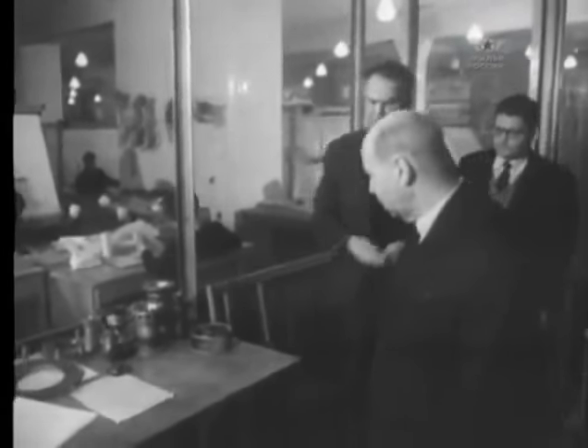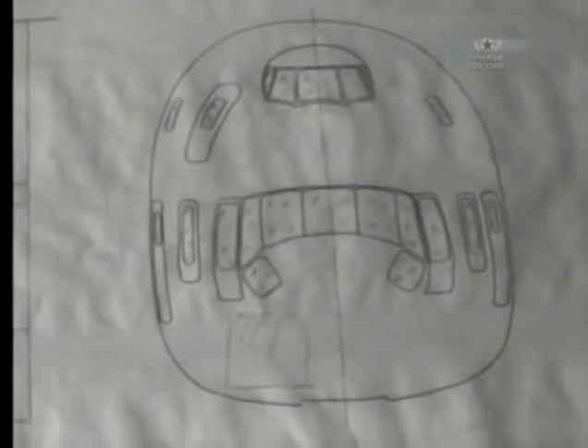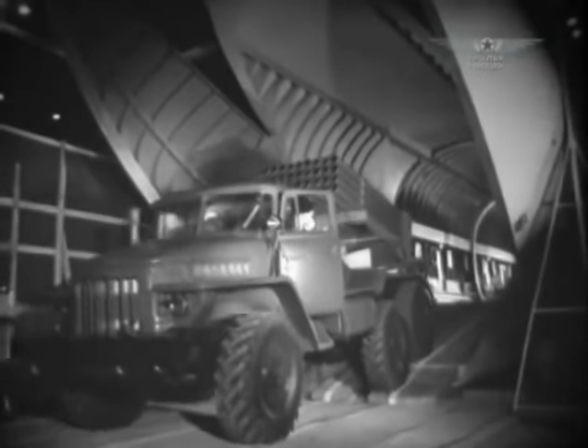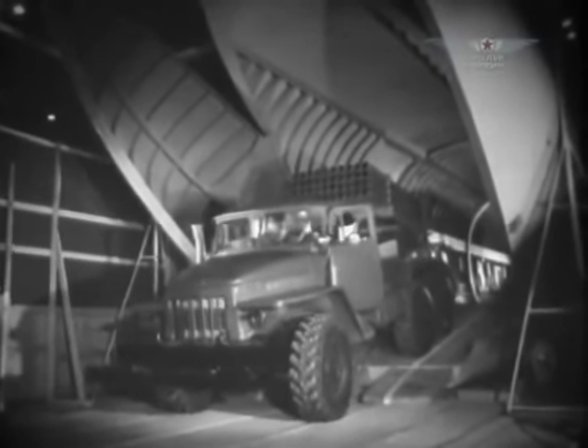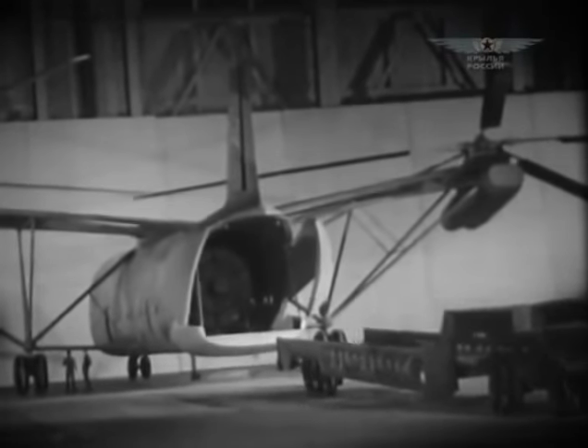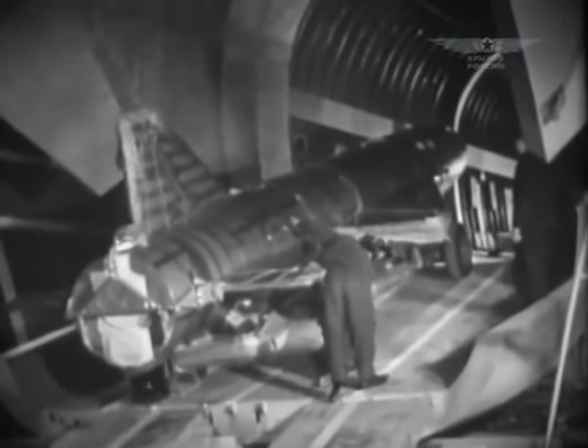Simultaneously with MI-8, the Mil Design Bureau worked on a super-heavy machine as the Army demanded. After the MI-6, its abilities for further payload increase were deemed far from exhausted. Work on developing a new helicopter capable of lifting 25 tons — twice as much as MI-6 — started in 1962. Mill convinced the customer that it was possible to develop a helicopter with a cargo cabin similar in volume to the AN-22 transport aircraft. This machine was the V-12, and it had an important task: to relocate strategic missiles, withdrawing them from enemy attacks.